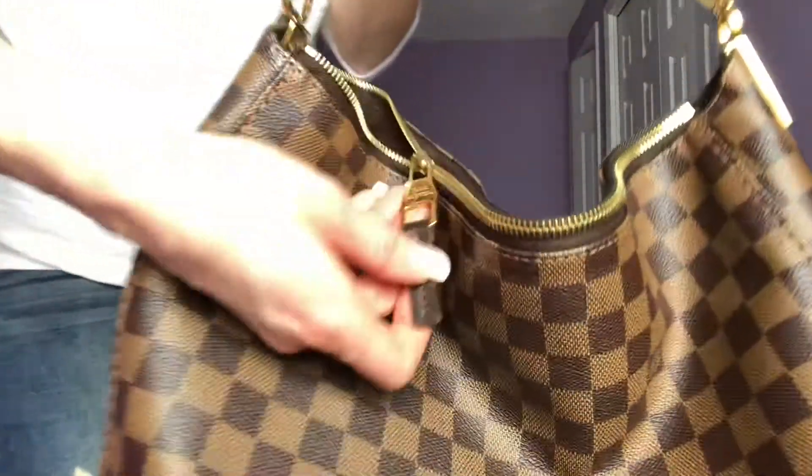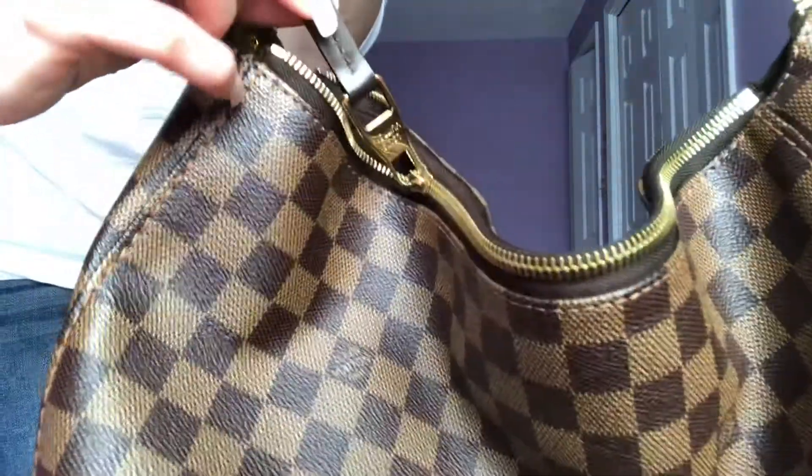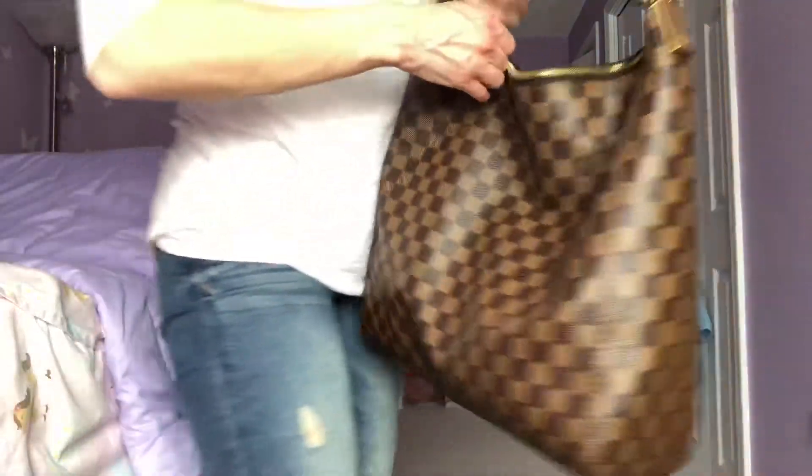Here's the zipper pull. And let me open this up.